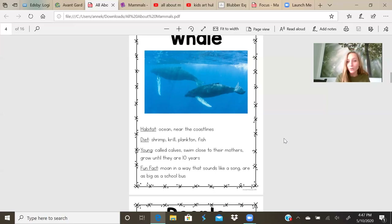The whales make a sound that sounds like a song. That's how they communicate to one another under the water. They don't talk, they use a sound. And they are as big as a school bus. So imagine the school bus, now think of a whale. That's how big they are.